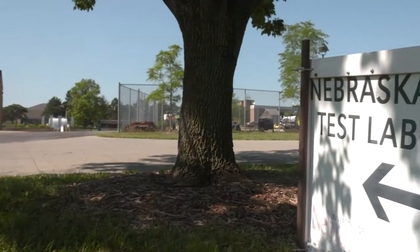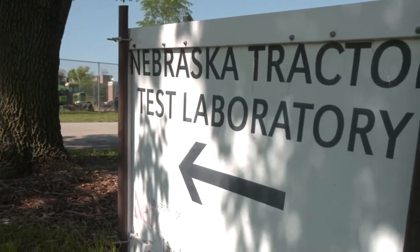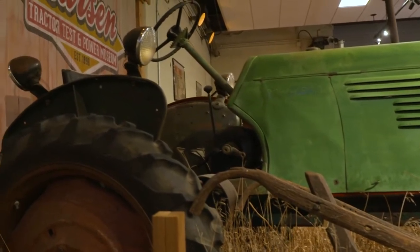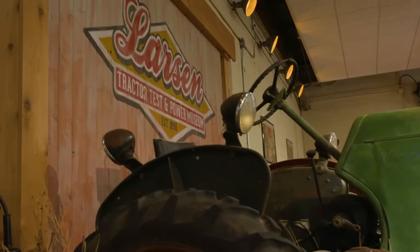The Nebraska Tractor Test Law was created in 1919 and the first test was in 1920 of the Waterloo Boy, and since that time, in our first century of operation, we've tested over 2,200 tractors. The original test lab is now a museum and a historic landmark for ASABE. In the museum you can see a display of the story of how the test law came to be and some of our historic equipment.